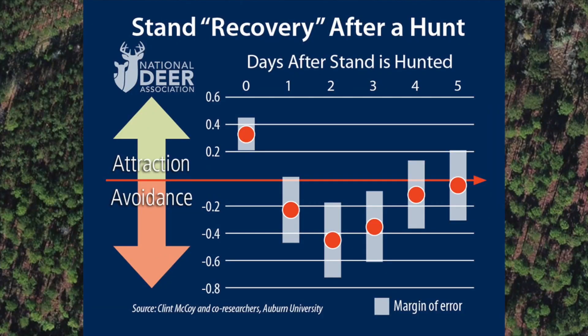That takes us back to our first question: after a stand was hunted, how long did it take for buck movement in that area to return to the normal state it had been in before the stand was hunted? This graph sums up the answer. If the stand had not been hunted in the previous five days, deer seemed to be attracted to the stand site — which makes sense, given the food plots and feeders. However, if the stand was hunted the previous day, bucks responded immediately and displayed avoidance behavior. This avoidance lasted on average for three days. By the fourth and fifth days following a hunting event, the response was no longer significantly different from neutral — deer were no longer considered to be avoiding the hunted stand, though they still were not as attracted to the site as they had been before.